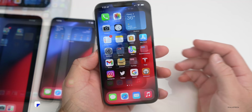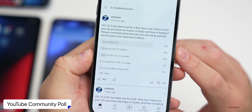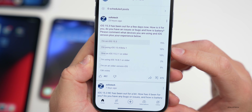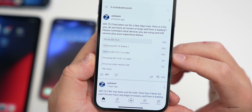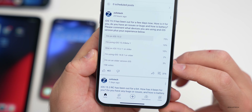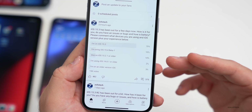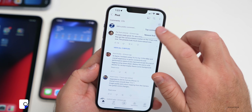Looking at the community poll at the time of this video: 75% are on iOS 15.3, 10% are on the 15.4 beta 1, 10% are still on iOS 15.2.1 or older, 2% are on 14.8.1 or older, and 3% are on older versions. I didn't have room to add Android but I'll add that in the future. Thanks to everyone who voted and commented.